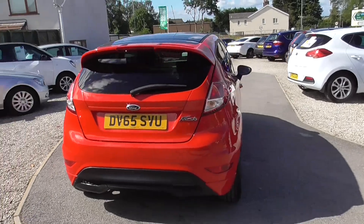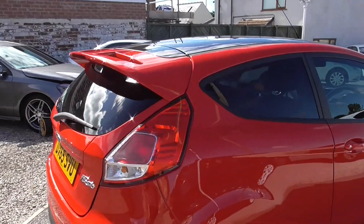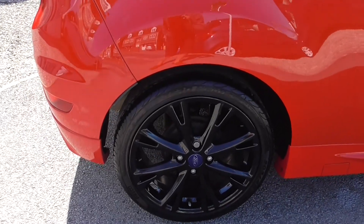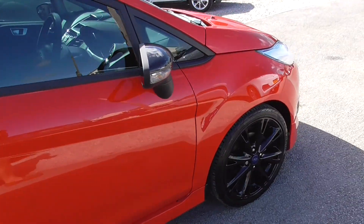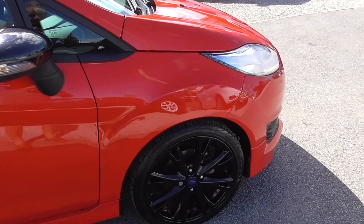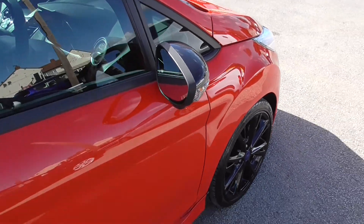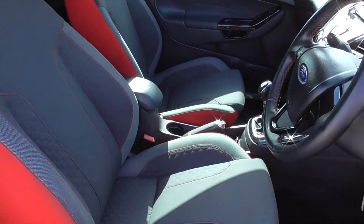Immaculate, this car. It's got Pirelli tyres all the way round, and the alloys are in excellent condition.